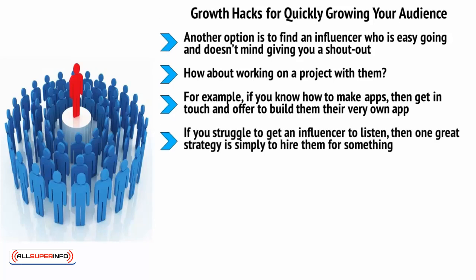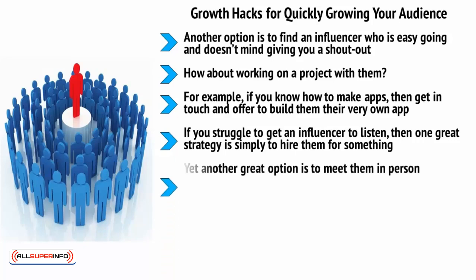If you struggle to get an influencer to listen, then one great strategy is simply to hire them for something. If you can find an influencer who offers any kind of consultation or who sells a product, then order that from them and they will be obligated to respond to you. Yet another great option is to meet them in person. Once you've actually made contact in one of these ways, you'll likely find that they're much more inclined to listen and to help you out. It's all about building genuine relationships and connections.